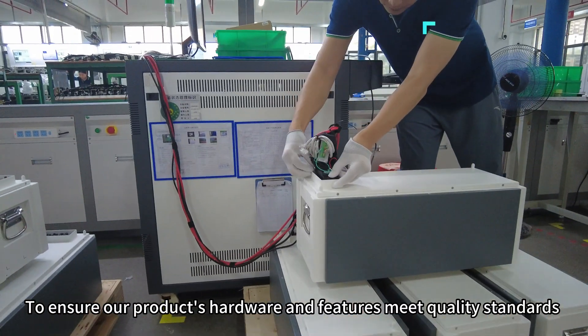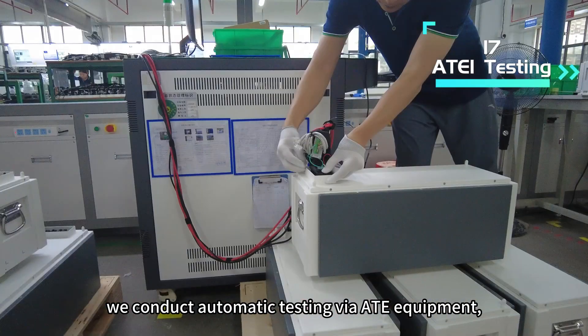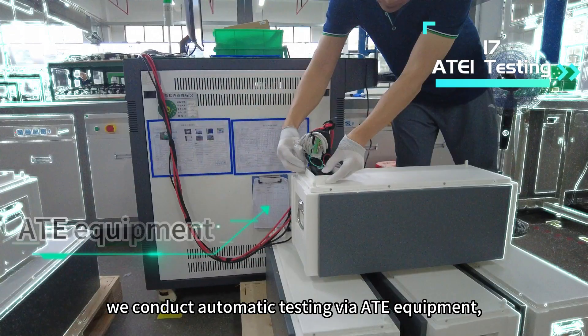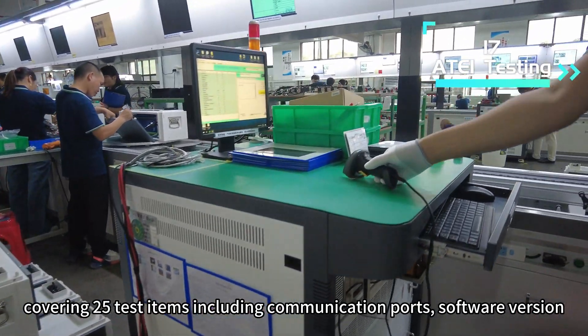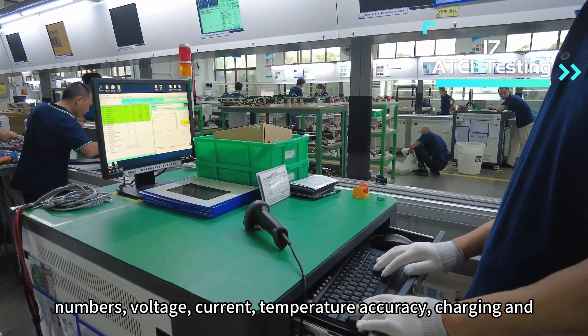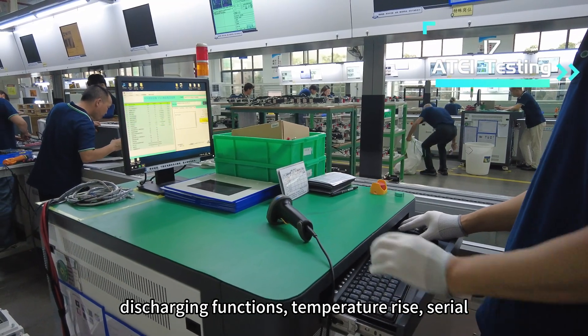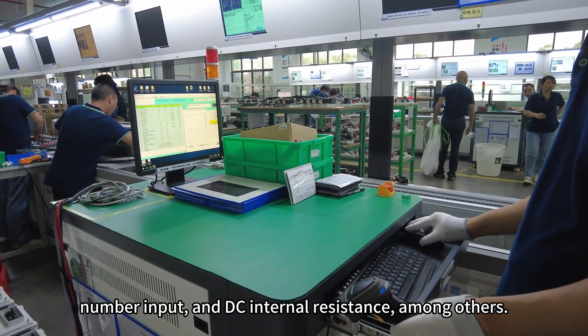To ensure our product's hardware and features meet quality standards, we conduct automatic testing via ATE equipment, covering 25 test items, including communication ports, software version numbers, voltage, current, temperature accuracy, charging and discharging functions, temperature rise, serial number input, and DC internal resistance, among others.